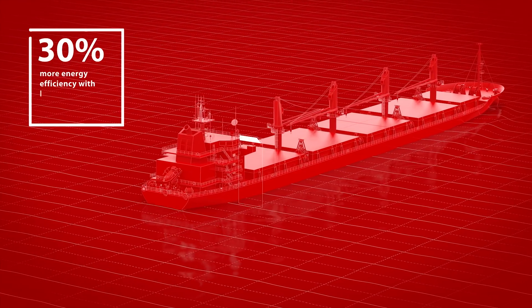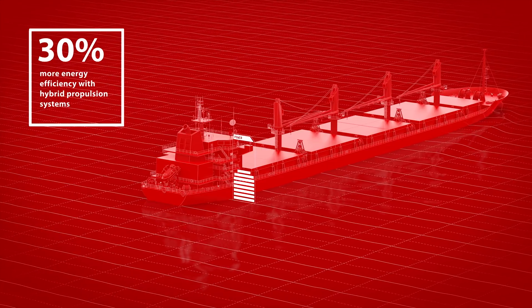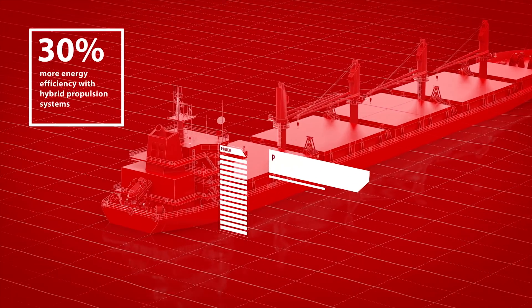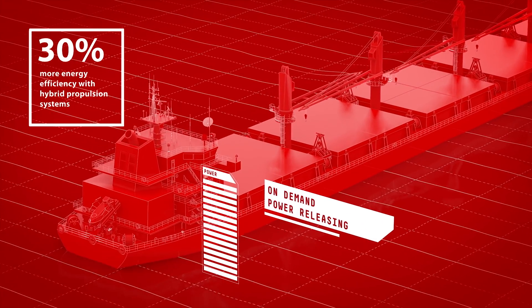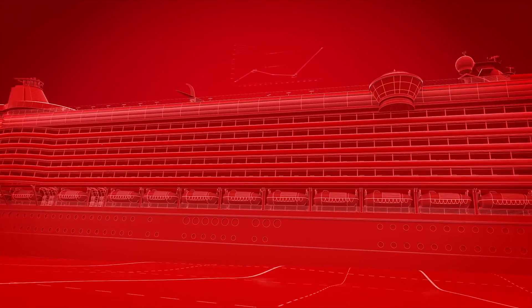Danfoss can boost a vessel's energy efficiency by nearly 30% with hybrid propulsion systems, enabling peak shaving with technology that allows operators to store excess power from generators and release it back into the electrical grid when needed.